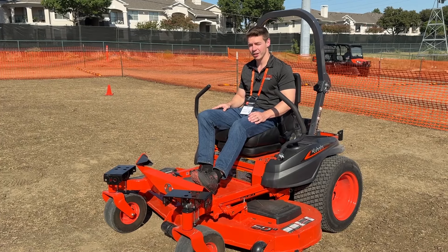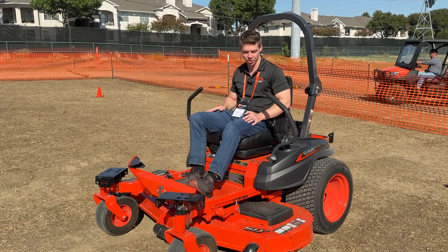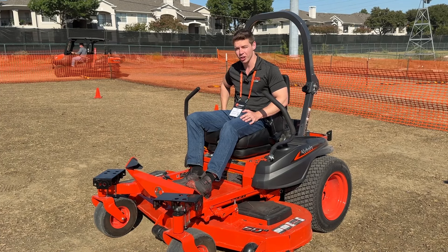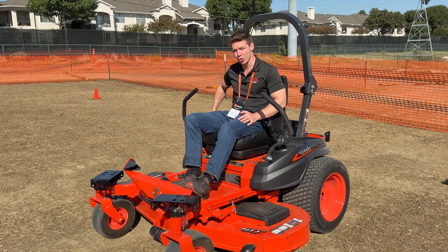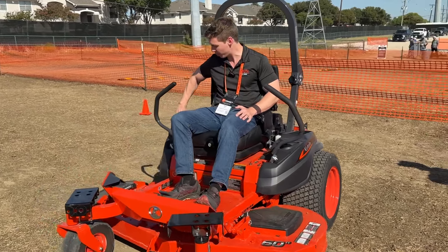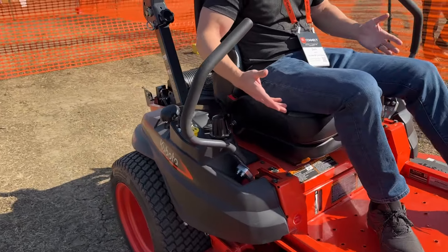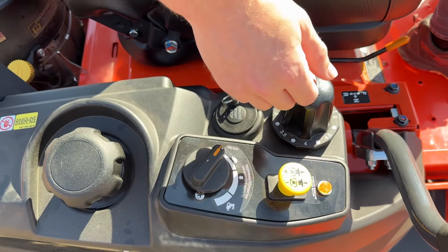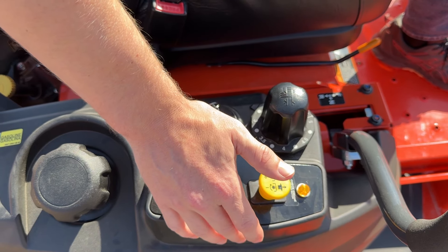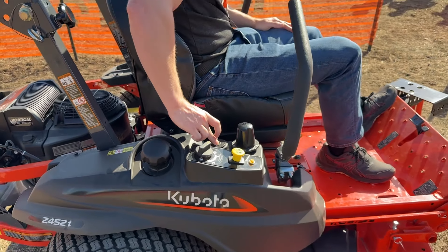We're checking out the new Z452i, which is going to be the new fuel-injected 400 series Kubota zero turn, available in a 54 and 60 inch deck. A couple of nice features: it will have a push button start and a throttle control right by your handle rather than a normal mechanical one, for better throttle control. You're going to have a check engine light that will check a couple different service codes. Because it's a fuel-injected engine, you'll have an engine computer that tells you when something goes wrong and when you're due for service — just a little bit more of a smart machine.